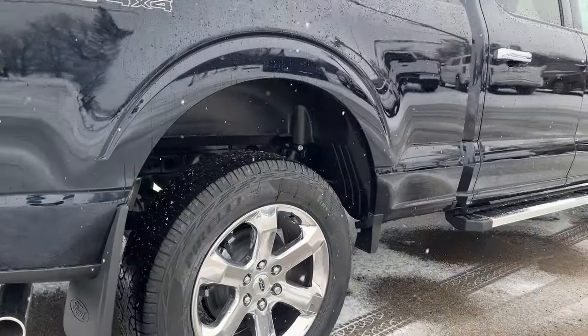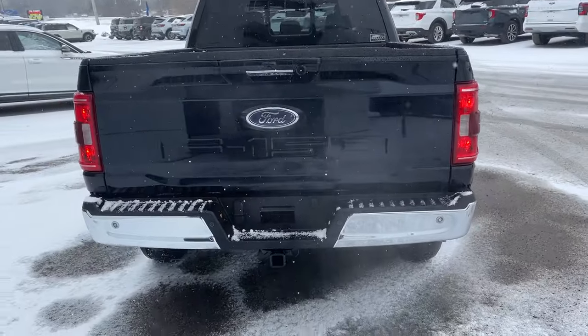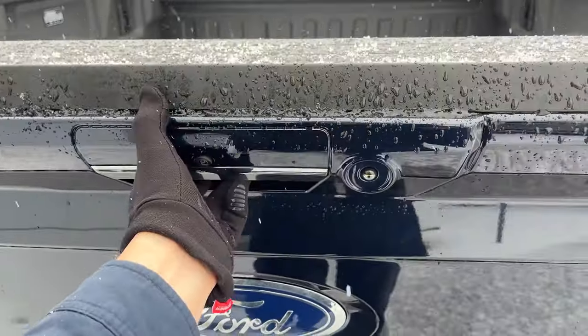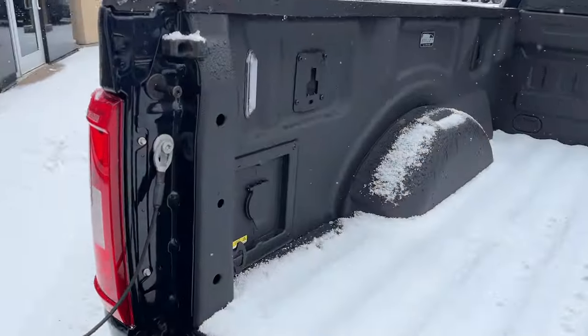You also have your wheel well liners installed from the factory. Coming around the back, you do have reverse and front parking sensors, your reverse camera, 360 camera, and trailer tow package. We did put a spray-in bed liner in this truck, and you also have your 400-watt outlet back here.